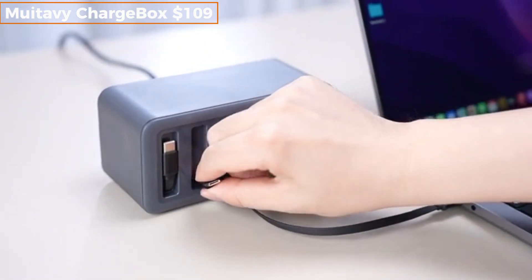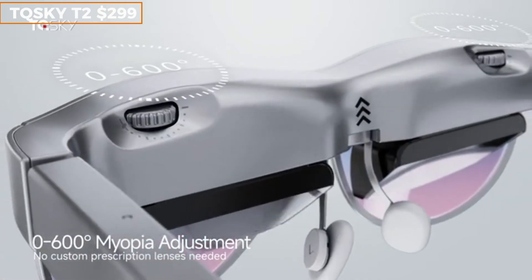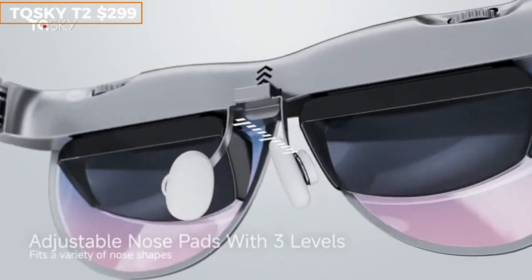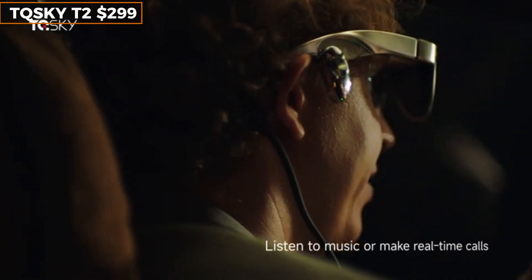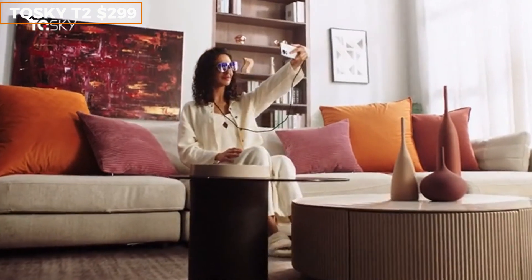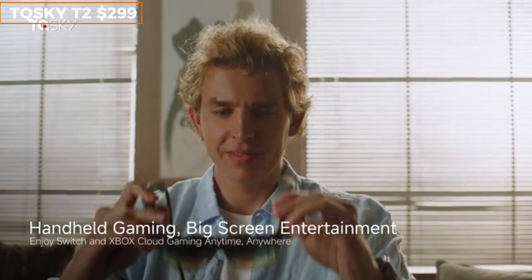Imagine wearing sunglasses that double as a private cinema and smart assistant. The TQSKY T2 smart glasses bring augmented reality right to your face with a 100-inch equivalent floating screen, integrated speakers, and built-in voice control. You can watch movies, take calls, and listen to music with spatial audio — all without needing earbuds or screens. They're lightweight, stylish, and perfect for travel, commuting, or just zoning out. The dual mode supports both USB-C display and wireless casting, so it works with everything from your phone to Steam Deck. These are the AR glasses we've been waiting for.